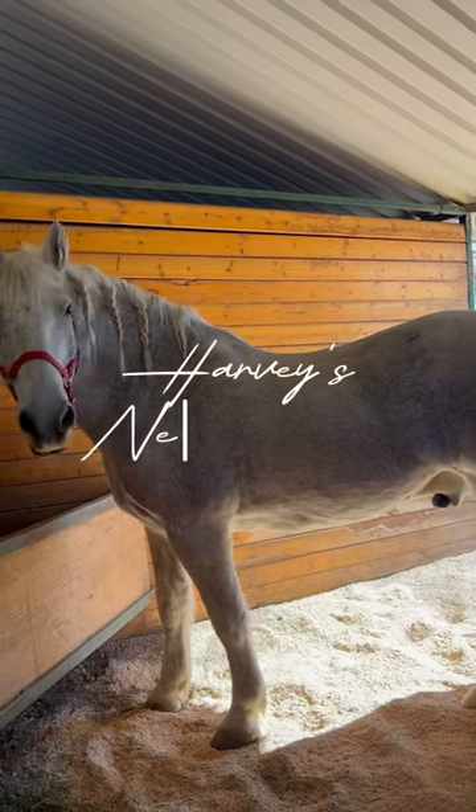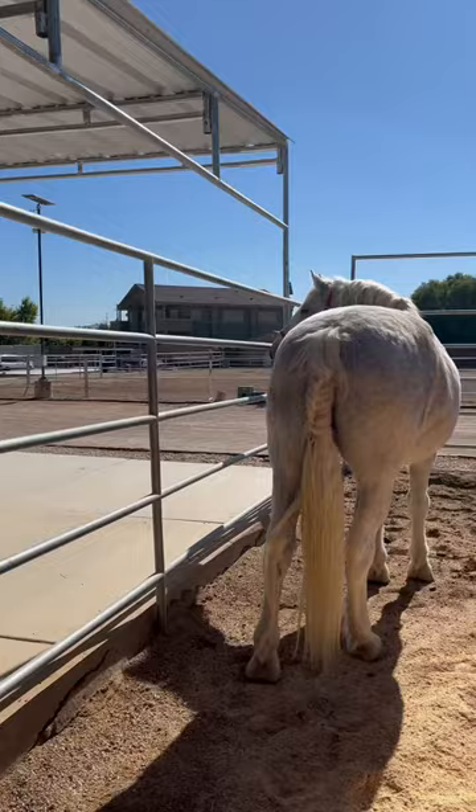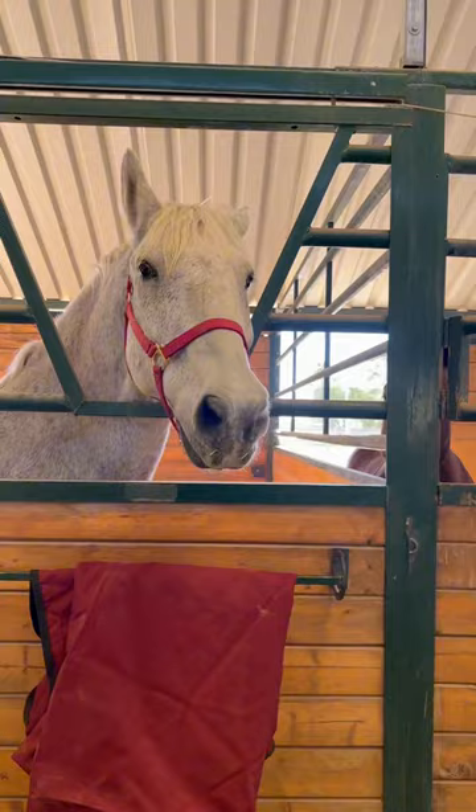Welcome to Harvey's new home. It's getting cold out here in the desert, so Harvey needed a warmer place to stay for the winter and beyond. He has an in-and-out stall, meaning there's an outside portion as well as an inside portion. His inside stall is air-conditioned and fly-controlled, and I love that for him.